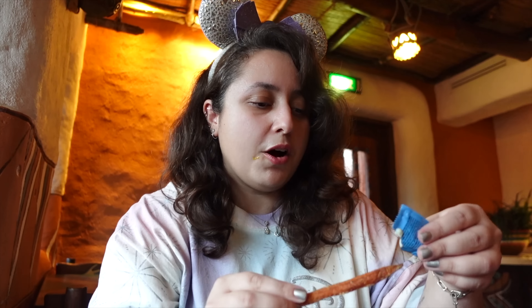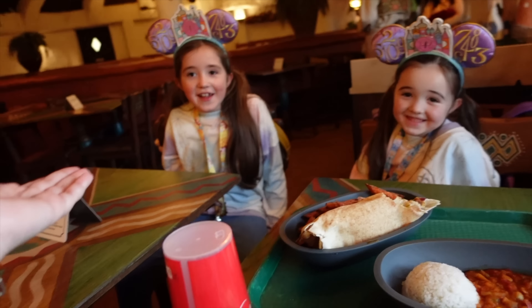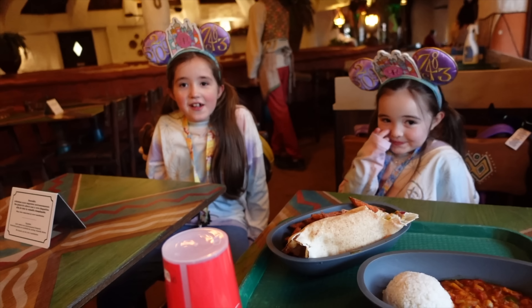The sweet potato fries are delicious — really, really nice. It's just great that Disneyland Paris finally has somewhere that sells sweet potato fries. I'm a bit tired of regular fries; it's nice to have variety. I'm joined by the lovely Zara and Bella, who've also tried the sweet potato fries. What did you think? They were really good. So tasty. I really like them as well.